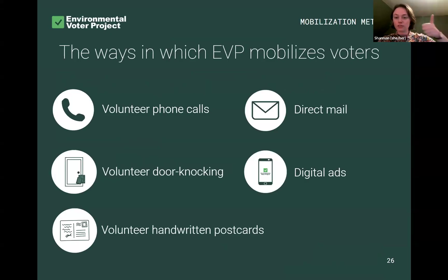These options on the left — phone calls, door knocking, and handwritten postcards — are done by our volunteers, many of you on the call tonight. In addition to those three modes, we also do direct mail — letters or fully printed postcards — along with digital ads sent to folks' devices. We combine these in some elections and in others we pick one or two of them.